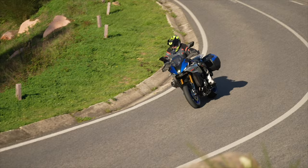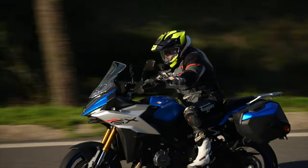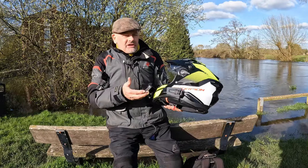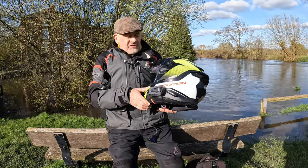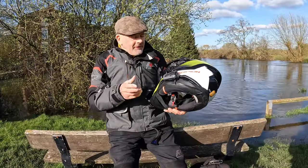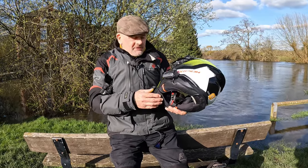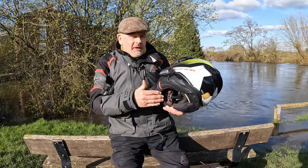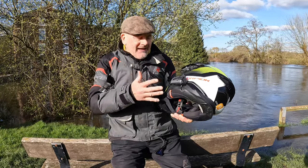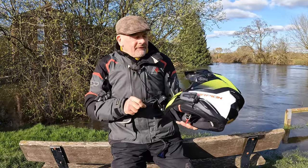I think it looks the part — it's a stylish number. It's very comfortable. I quite like the snug fit and the plush interior it's got. One of its special features, and I don't take advantage of it as much as I could: it's got inflatable cheek pads. Just by pumping a little button in the chin bar, you can make that fit between your cheeks and the helmet all the more close and supportive.